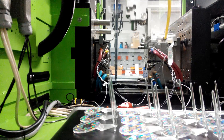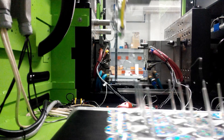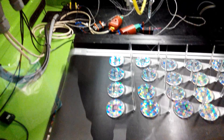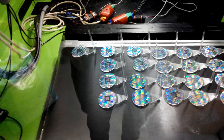FBS technology gives functionality to plastic by placing nanostructures in the injection molding tool. These structures then transfer to the molded plastic parts. As you can see, the molded parts already have the full functionality when they leave the injection molder.